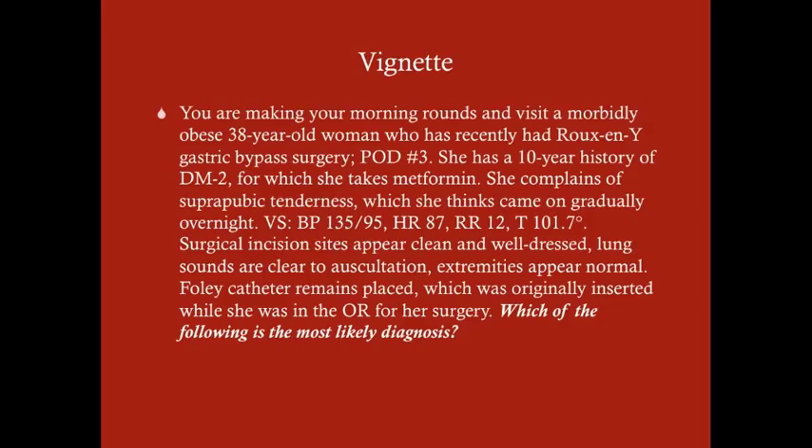Here's a vignette. You're making your morning rounds and visit a morbidly obese 38-year-old woman who has recently had a Roux-en-Y gastric bypass surgery. She's post-operative day 3. She's had a 10-year history of diabetes mellitus type 2, for which she takes metformin. She complains of suprapubic tenderness, which she thinks came on gradually overnight.